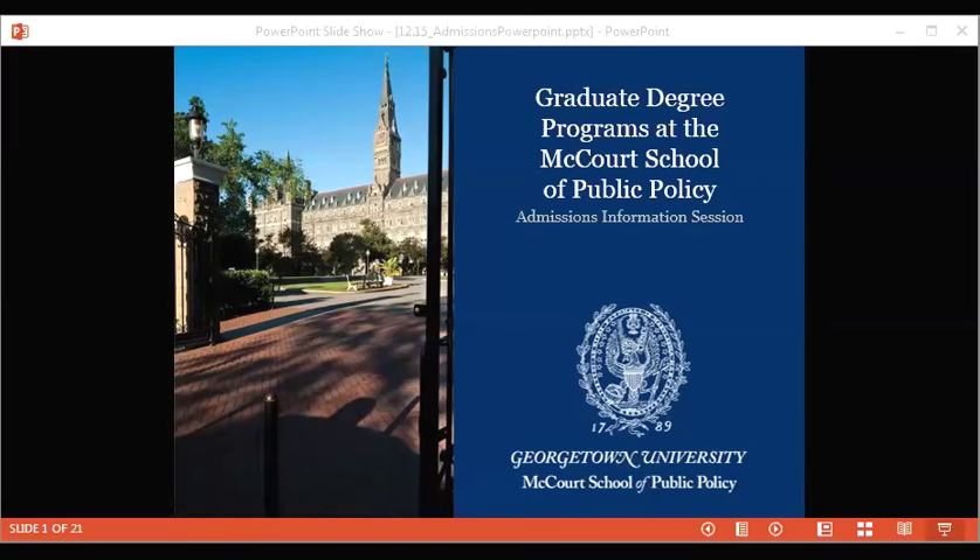If we can't get to your questions, we'll follow up offline to make sure everything is answered. The McCourt School of Public Policy is at Georgetown University in Washington, D.C., the nation's policy center. The first slide shows Healy Hall, the most iconic building at Georgetown, which you'd walk through at the front gates of the university.